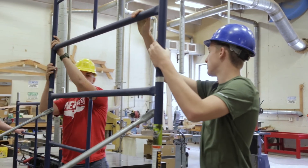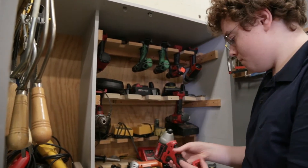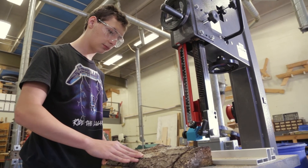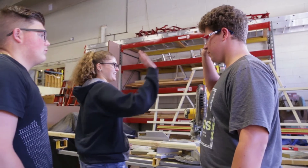We have kids that come in there and barely know how to use a hammer, but once you get going, you learn a ton. You go from not being able to use that hammer to using all these different saws and tools and all the stuff that you never thought you'd know how to use.